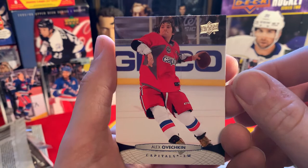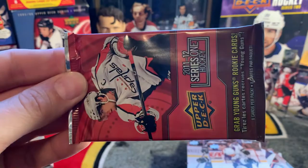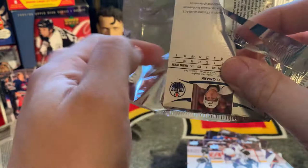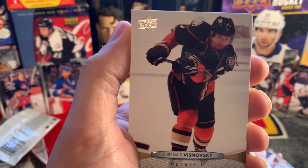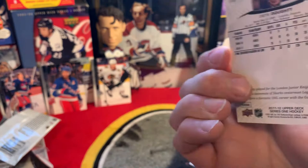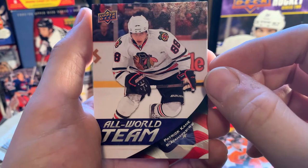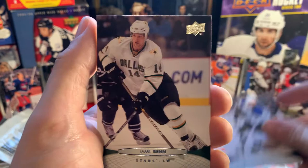Alex Ovechkin. Kimmo Timonen, Theo Peckham, Jared Stoll - last pack! Anything? Signature sensation, one of one printing plate? Lubomir Visnovsky, Drew Doughty. I noticed the Kings logo down bottom is a little grayer than everything else - I don't know if that means anything. Steve Ott, Andreas Nodl, All World Team Patrick Kane - that's a nice one to get. Patrice Bergeron, Jamie Benn, Linus Omark.